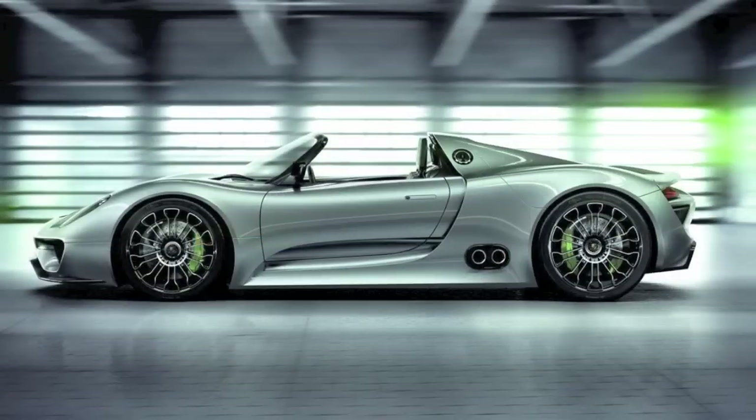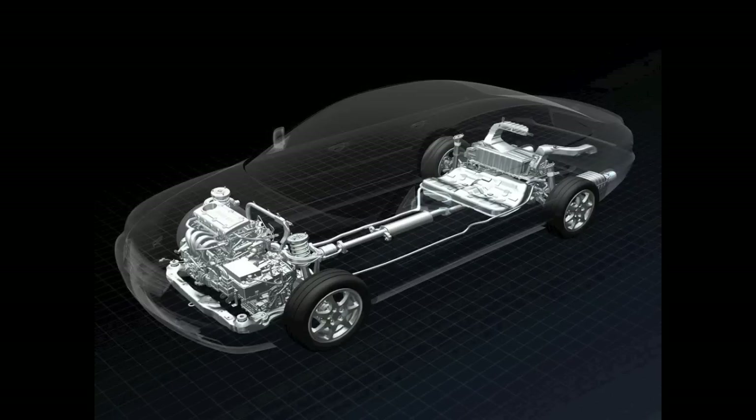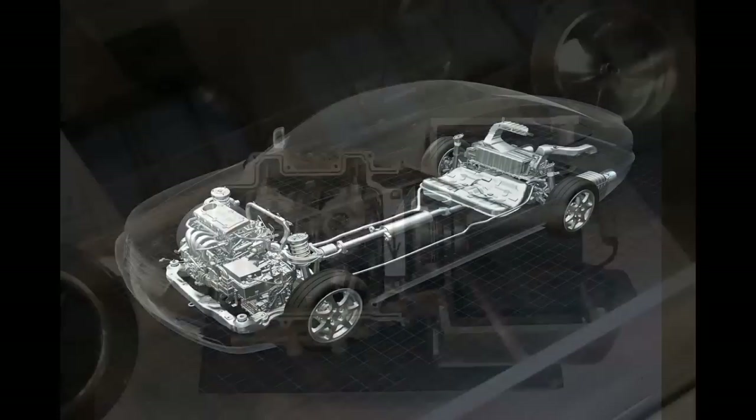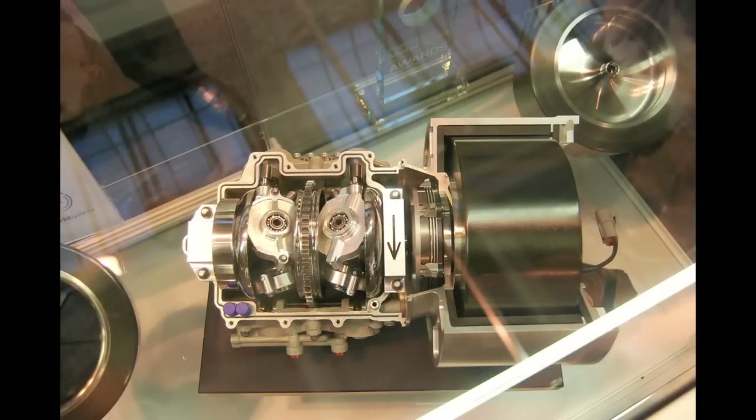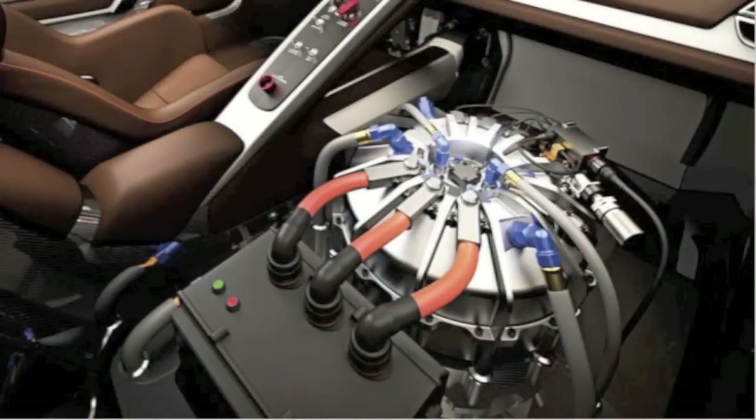Seen here is the 918 Hybrid that was shown last year as a Spyder — an impressive looking car, but it'll also take an impressive checkbook to own it. It doesn't have the flywheel system that's used in the RSR, but more conventional battery type technology. In Formula 1, the KERS system, or Kinetic Energy Recovery System, is used. Porsche's using technology with the RSR that's similar.